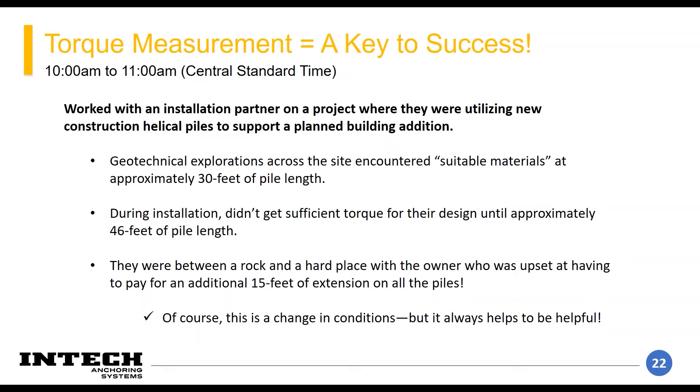During their initial installation, they weren't getting torque until around 45 feet — 15 feet longer than originally intended. The geotechnical boring logs didn't imply the soils are exactly as stated everywhere on the site. Other things can happen that cause in situ testing to not be representative of the soils. It's important to understand that it's a geotechnical solution, and geotechnical solutions always have some risk. The owner was really upset at the proposed change order, and the partner was in between a rock and a hard place.